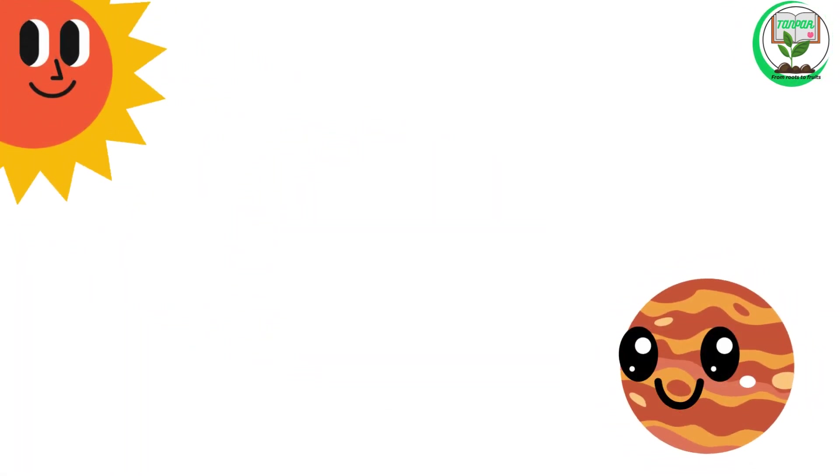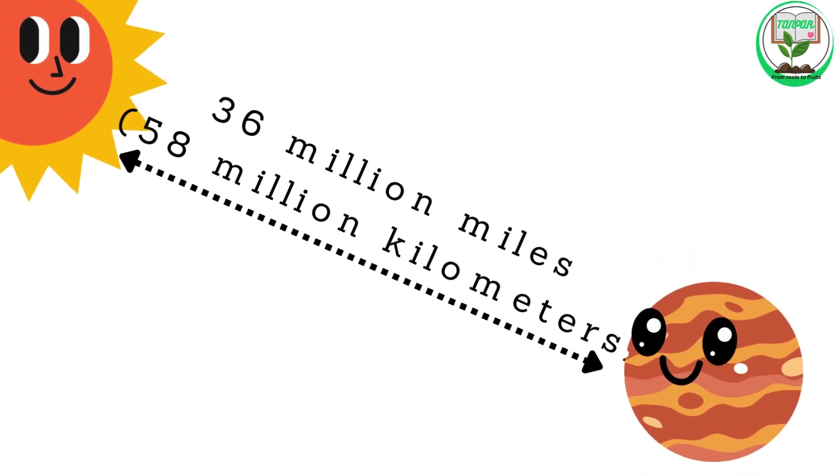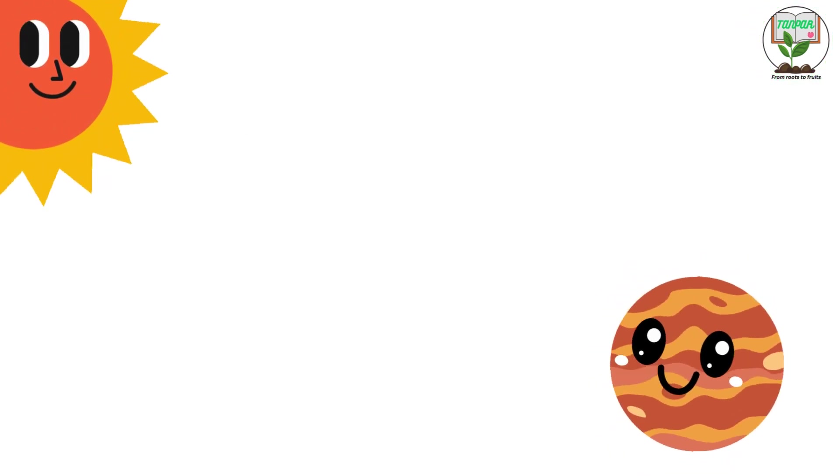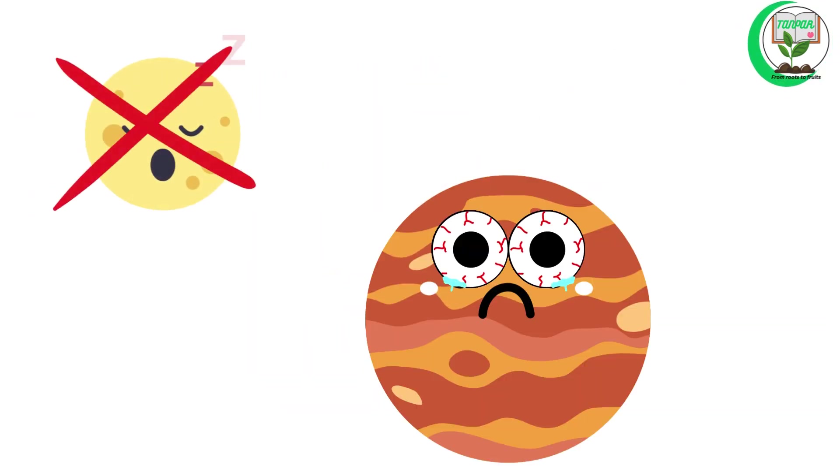Mercury. Mercury is the closest planet to the sun. It is about 36 million miles, or 58 million kilometers, from the sun. Mercury is the smallest planet in our solar system and has no moons.